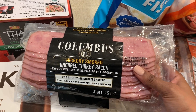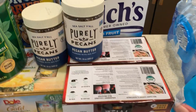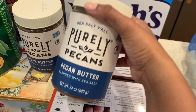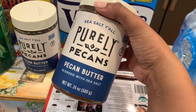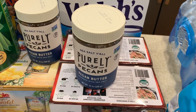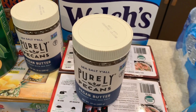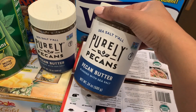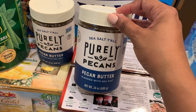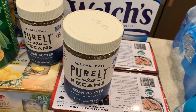This here is the best turkey bacon and I always pick this up — it's the Columbus brand. This is something new I found about a month ago: it's called Purely Pecans, it's a pecan butter. I typically get almond butter but my husband and I fell in love with this. I don't know if it's going to be a seasonal item, so I picked up two jars just in case. It was on sale today for $9.99 a jar — typically I think it's $12.99 or $13.99, so that's a really good deal.